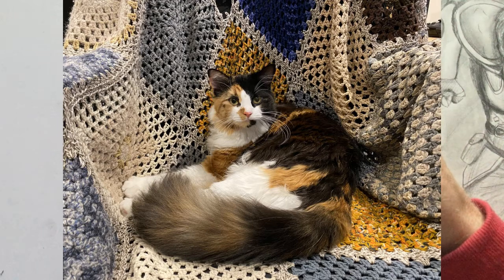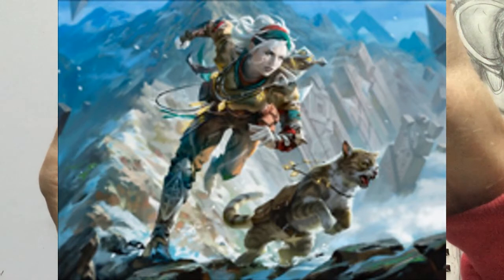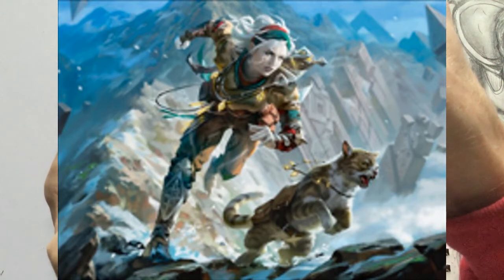What inspired me to do this particular drawing was a new card from Zendikar Rising called Attended Healer. And here it is. I saw this picture and despite the fact that it's a core cleric female, I thought of Merchant and Petra.